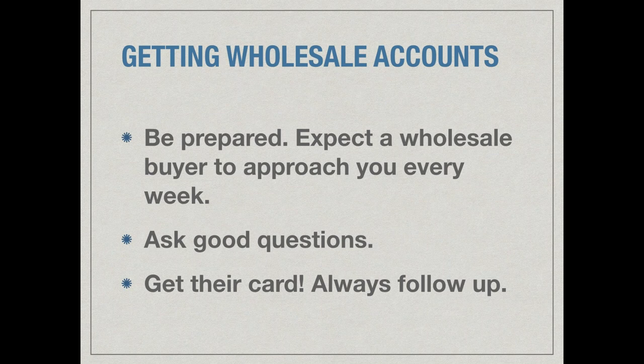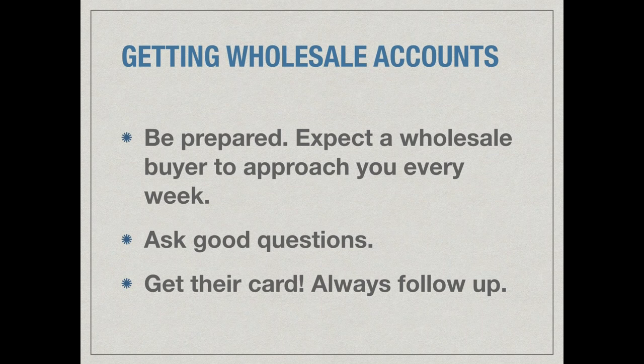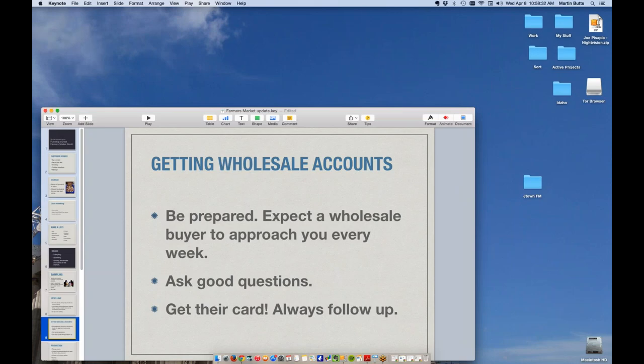Really make an effort at the farmer's market to get some wholesale accounts. It's where all the smart buyers are going, and it's also where new buyers are going. An example of one that I had was a guy that came who worked in an institutional kitchen. He got the corporate edict that he had to start buying local, so he just went to the farmer's market. He didn't know what else to do, so he came up to our booth, and we were able to capture a really nice wholesale account because the farmer's market was kind of the default place to go.